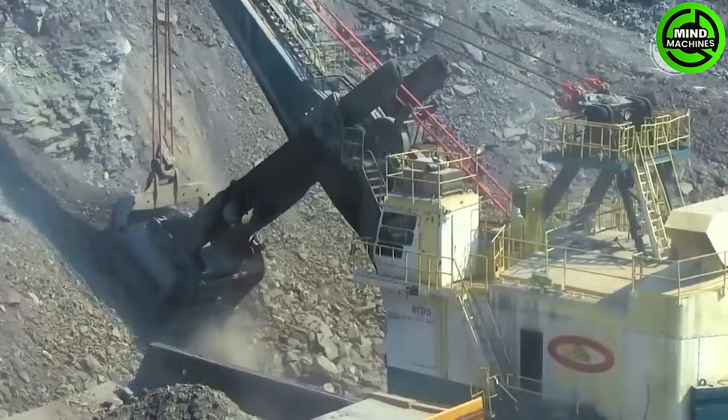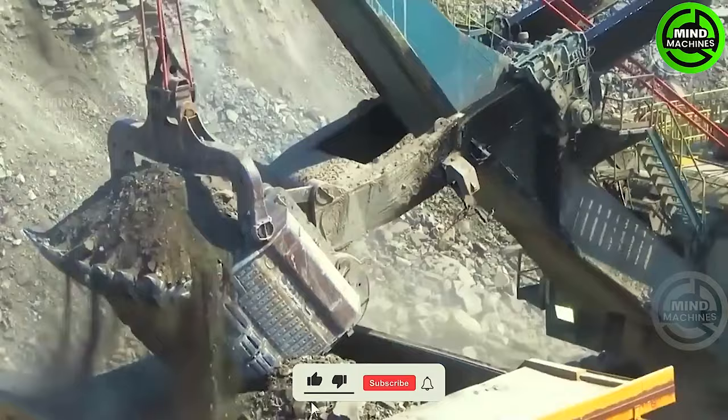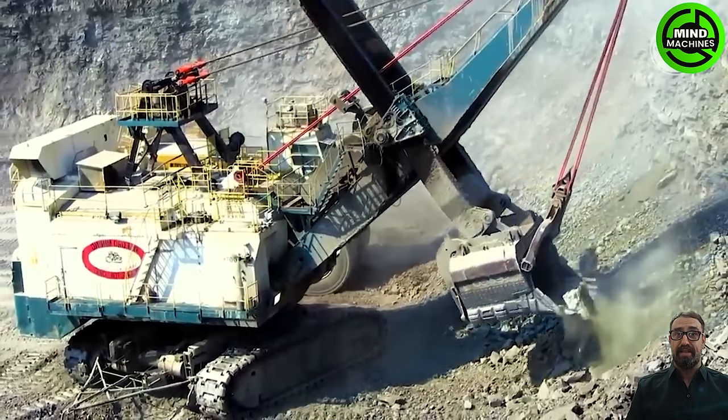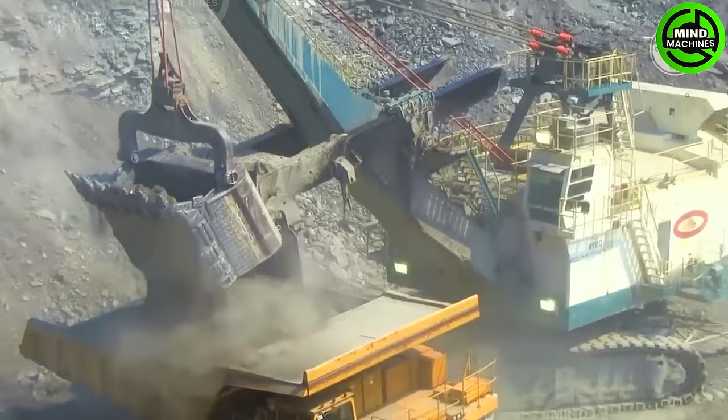The PNH 2800XPC is an electric rope shovel with a nominal payload of 65 short tons. Additionally, its dipper has a capacity of 35 to 44 cubic yards, contributing to a production rate ranging from 6,285 to 8,381 tons per hour. This machine is truly designed to deliver exceptional performance.